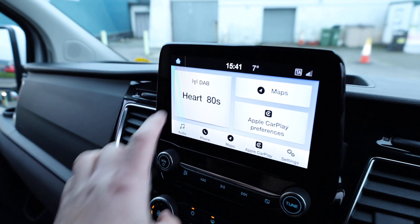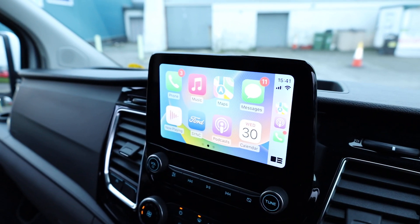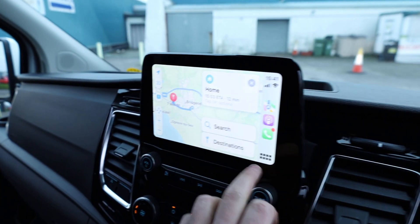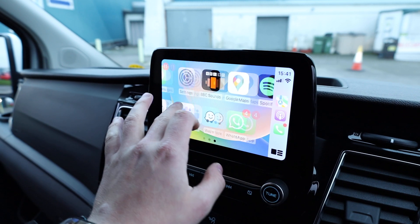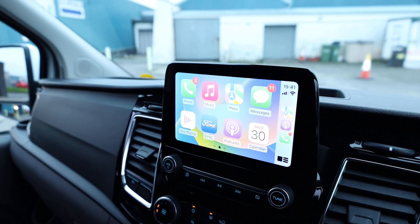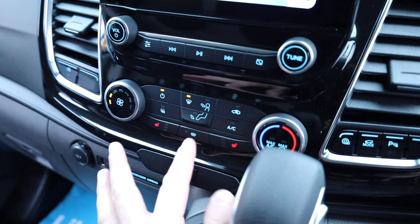Looking at the screen, you can see that we have DAB radio. And crucially, you've got App Connect — Apple CarPlay and Android Auto. In this case, I've got an Apple phone plugged in, so you've got Apple CarPlay here. This gives you features such as Apple Maps, and you can, of course, listen to your podcasts and music as you would on your phone. You can also navigate via Google Maps or Waze if that's your preferred system. A very intuitive, easy-to-use system that makes an absolutely massive difference to the usability of the van.